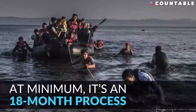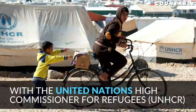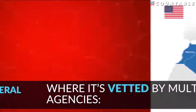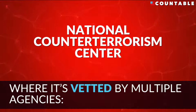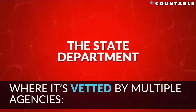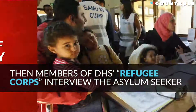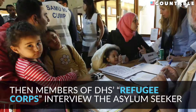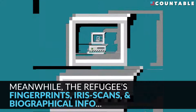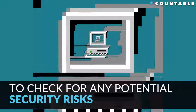At minimum, it's an 18-month process. It begins with a person applying for refugee status with the United Nations High Commissioner for Refugees. This application goes to a federal resettlement support center, where it's vetted by multiple agencies: the National Counterterrorism Center, the FBI's Terrorist Screening Center, the State Department, the Department of Defense, and the Department of Homeland Security. Then members of DHS's Refugee Corps interview the asylum seeker. Meanwhile, the refugees' fingerprints, iris scans, and biographical info are run through federal terrorism and criminal databases to check for any potential security risks.